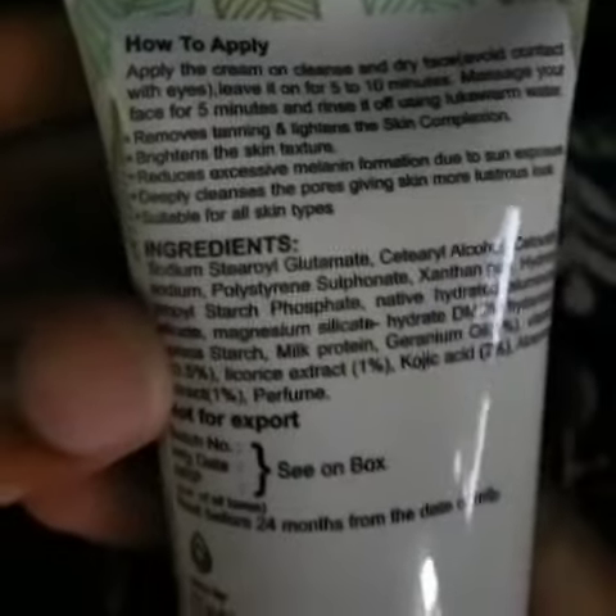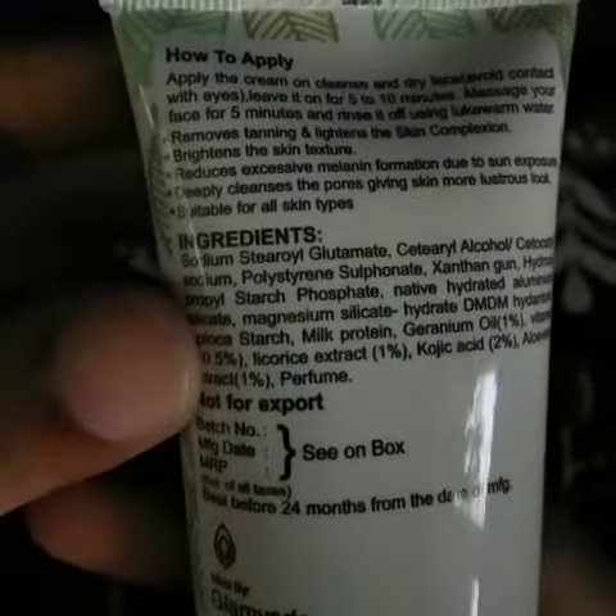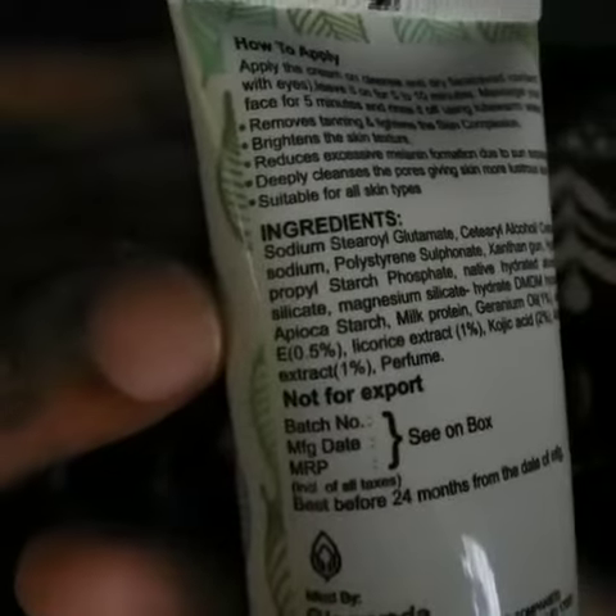Milk protein hydrates and locks the moisture in the skin, whereas kojic acid lightens the skin by fading sun damage, dark spots, and age spots. Vitamin E also fades the scars.